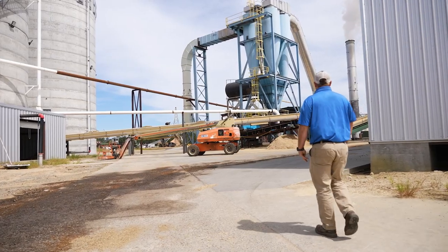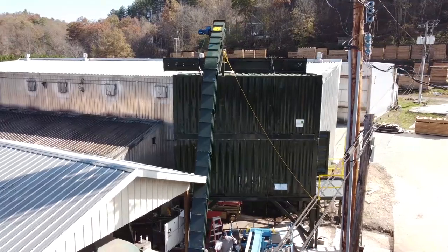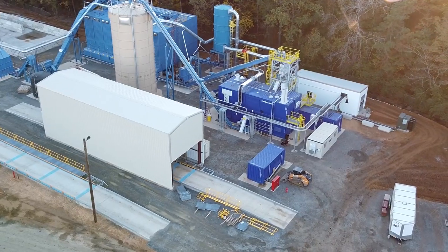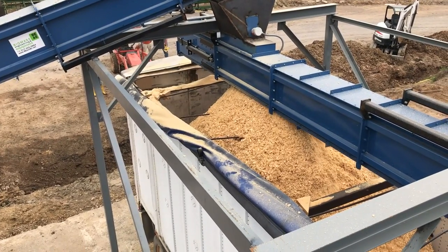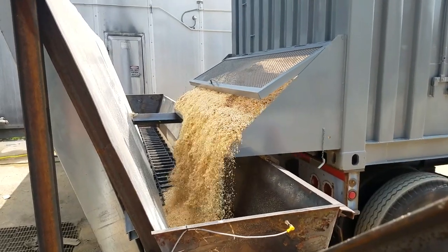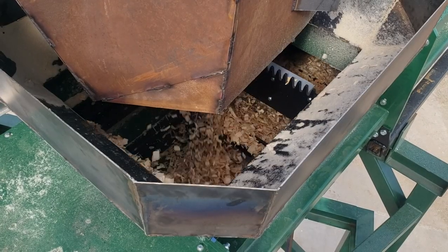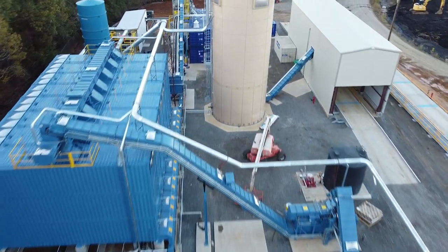We see everything from sawmills — maybe our number one target. Wood pellet producers have become a huge customer force and that's going to continue to grow. Anybody processing wood is a potential customer, but we've also done other materials like grasses, corn stover — which is the residue left over in the field after harvest — and ground rubber. Every sawmill, every pellet mill, every application has its own unique layouts, designs, and challenges, and we have to customize our equipment to fit that.